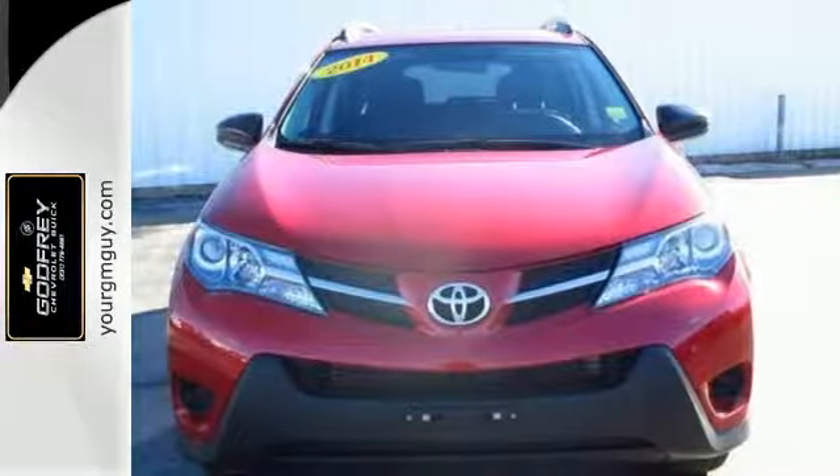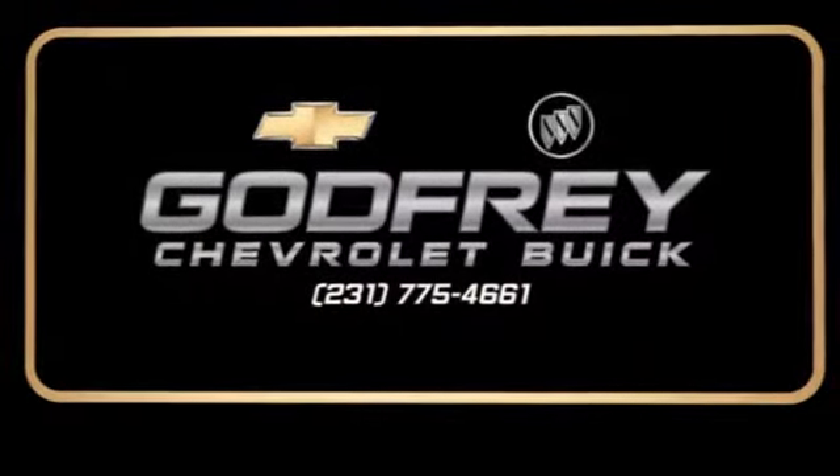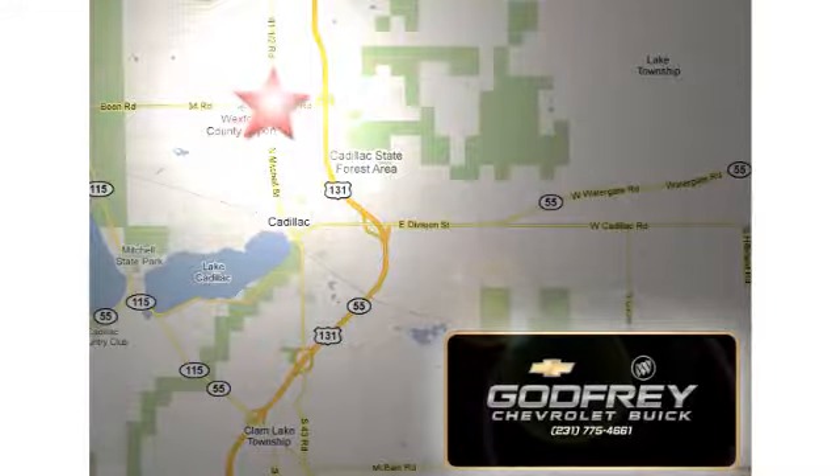Look and feel great when you drive this RAV4 home today! From sales to service to parts and collision repair, call or stop in today. We're conveniently located at 1701 North Mitchell Street in Cadillac, Michigan.